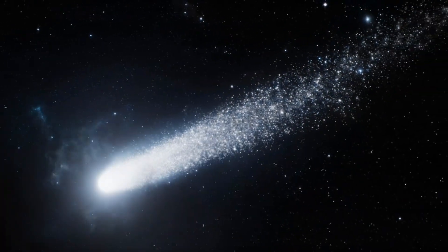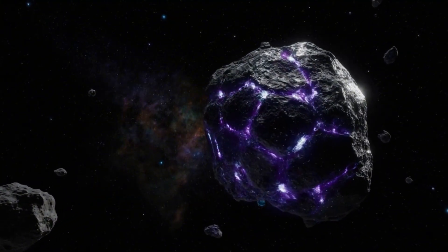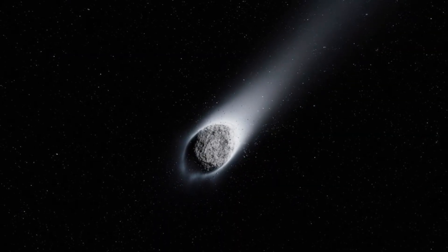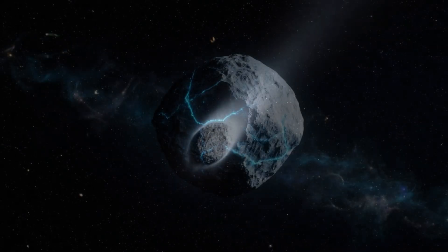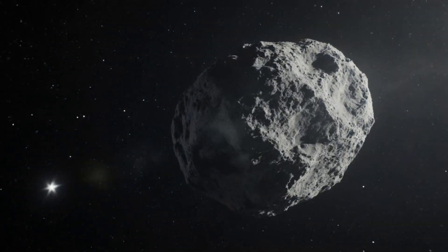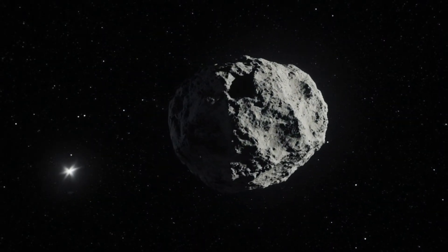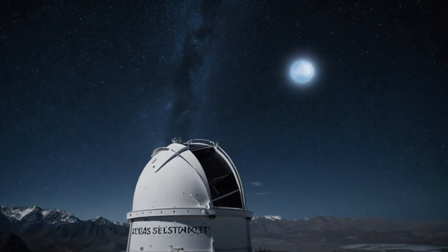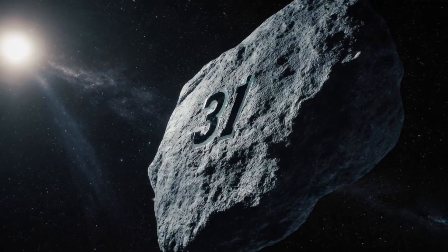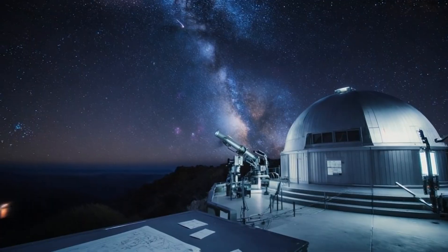3I/Atlas is shedding nickel and iron at what astrophysicists call an exceptional rate while still far from the Sun. This interstellar object has become increasingly unusual with each new observation, displaying characteristics that researchers describe as unprecedented among known asteroids and comets. The object was discovered on July 1st by the Atlas Survey Telescope in Chile. It's designated 3I because it's the third interstellar object we've ever detected passing through our solar system.